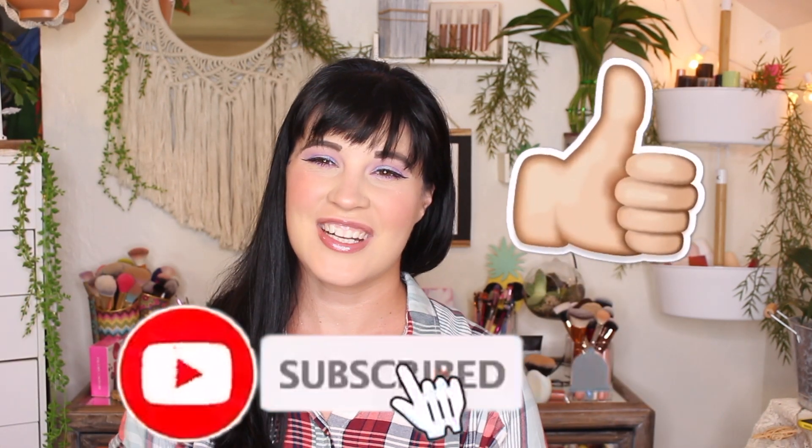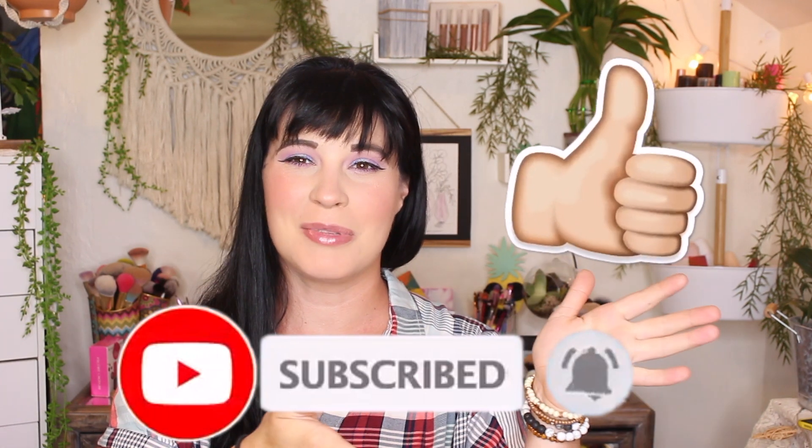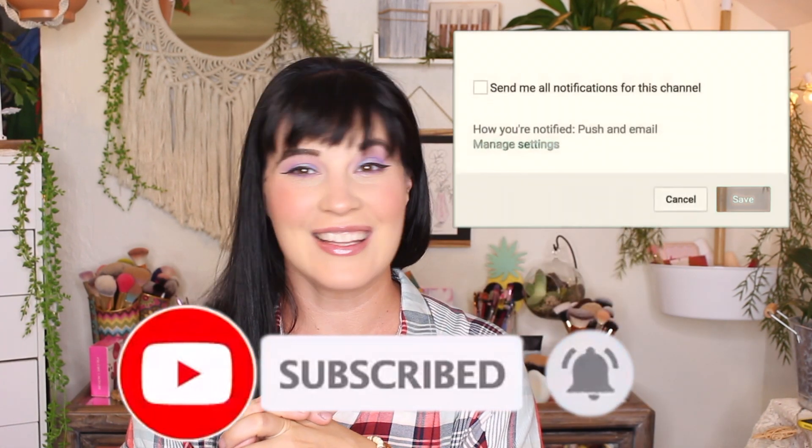I did get some clearance things and some restocks on drugstore stuff, and I placed an order online for some new things — so we have new items, clearance finds, and some fun things. Before we get into the video, don't forget to hit that thumbs up button and subscribe down below if you haven't done so already!